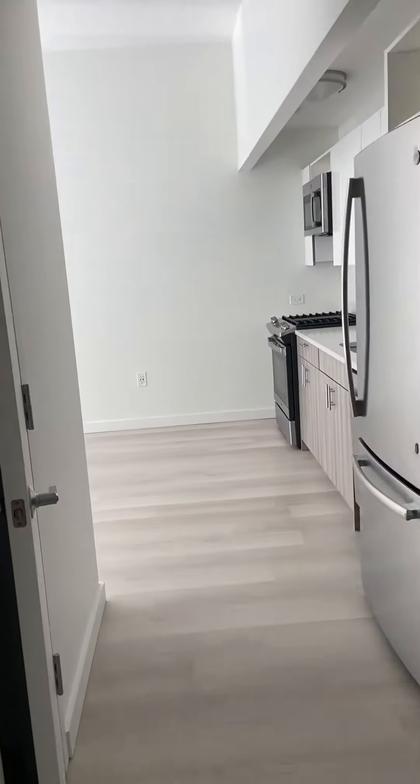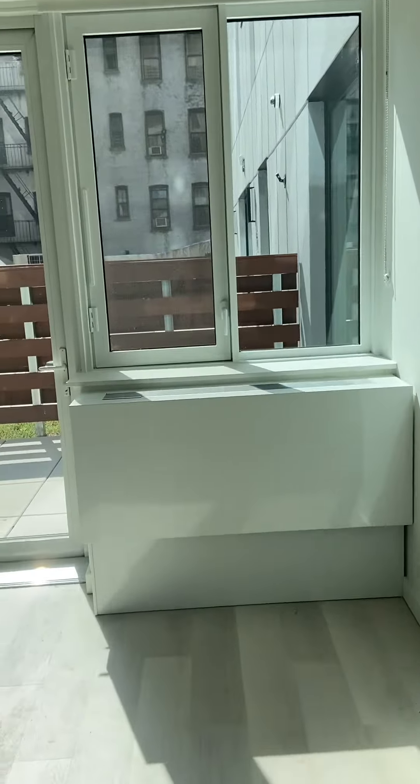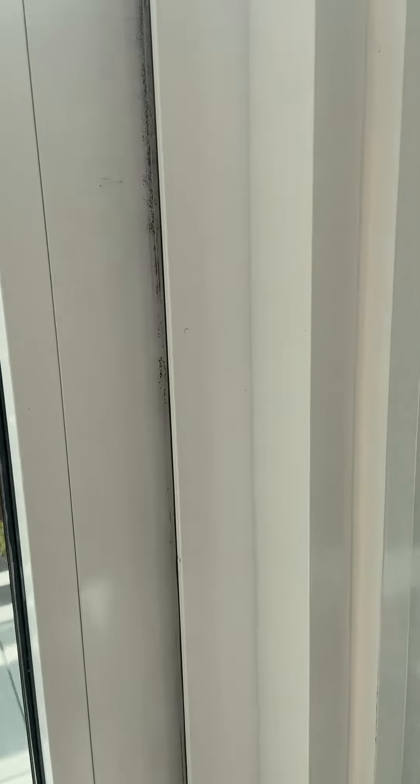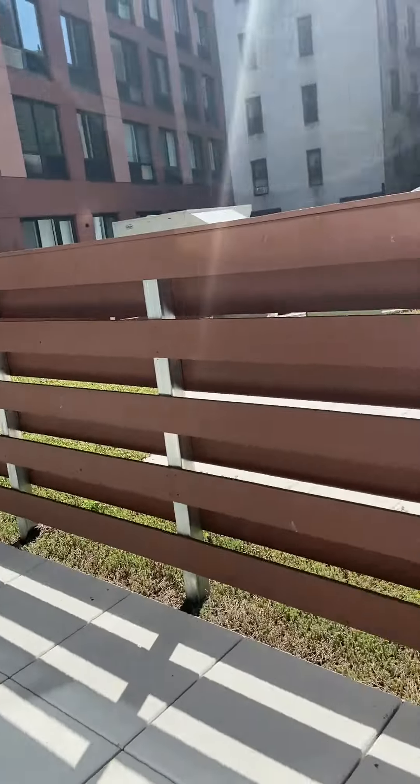As soon as you leave the bathroom, there's the kitchen and the living room space. Before that, there's a tiny storage closet on the side. One thing I didn't like about this apartment was that there was nothing separating the kitchen from the living room space — nothing, not even an island or anything of that sort.